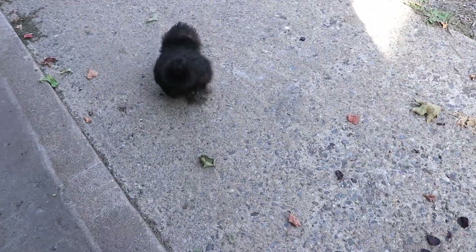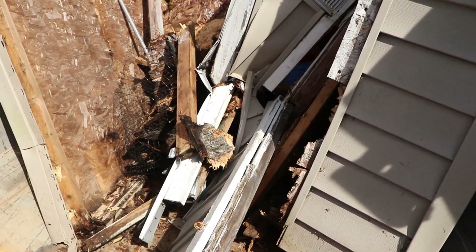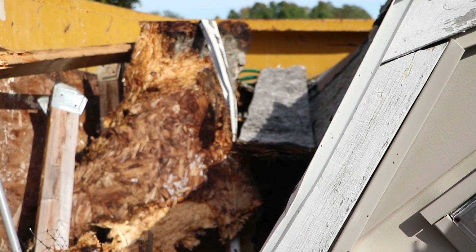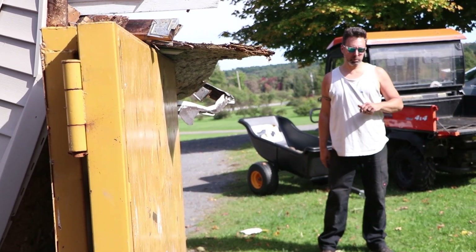There she goes! You can see how rotten the wood was — it was so rotten. Yep, it's rotten, it just sinks. I'm so glad it's gone.